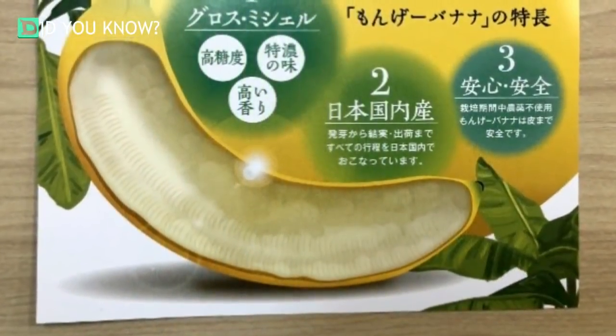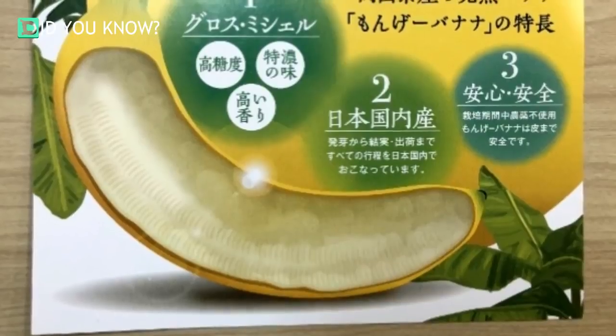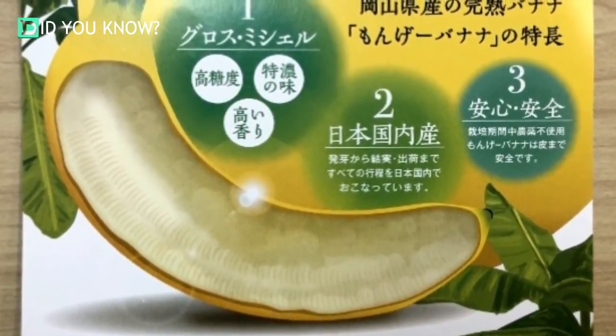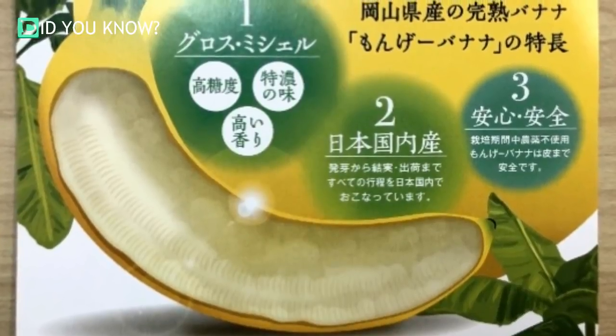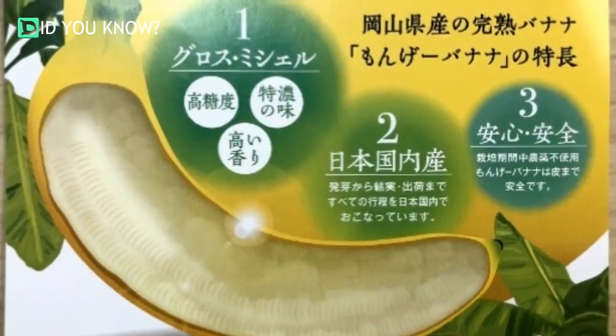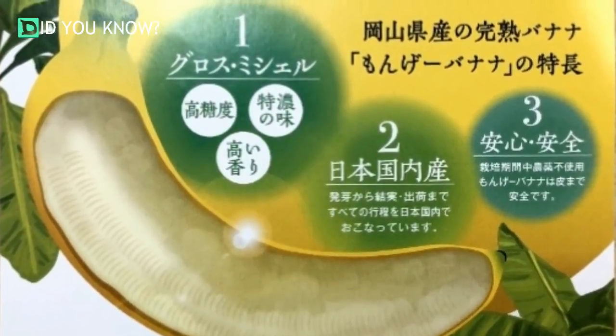Because they're grown in Japan's cooler climate, Manju bananas have no natural predators, so they don't have to be sprayed with any pesticides. The day we all stop peeling bananas and instead bite straight through their skin may still be a long way away, but it's nice to know that 100% edible bananas already exist.